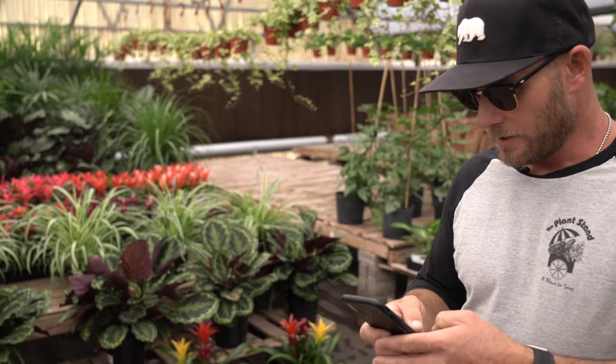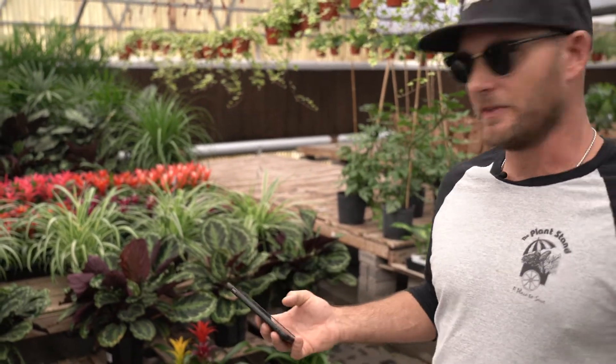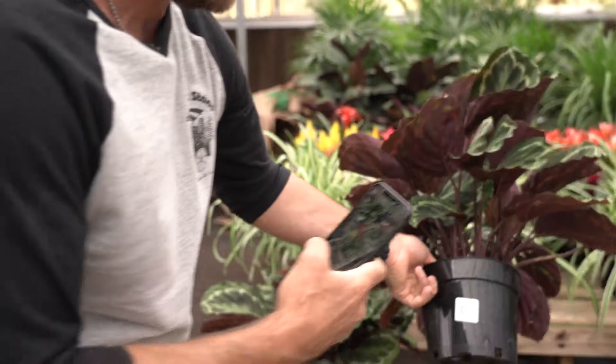If you give me a second, I'm going to pull up my QR code reader on my phone and show you something that we've done here that makes it easy to understand the care and maintenance for plants here in Arizona.